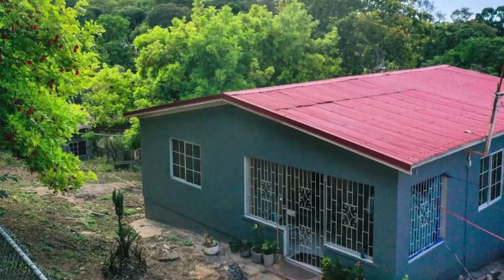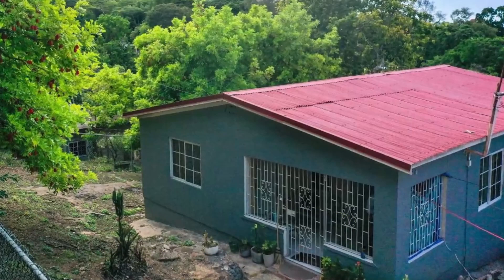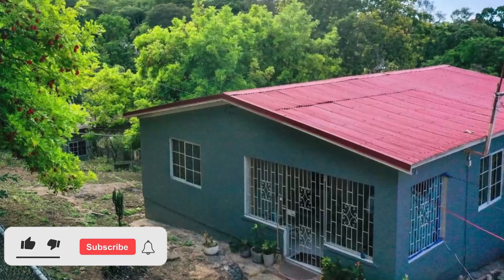So that's the property guys. This house is going for $14,500,000 Jamaican dollars. If you're interested in purchasing, there is contact information down in the description for the sales agent. Comment down below and let me know what you think of this property.